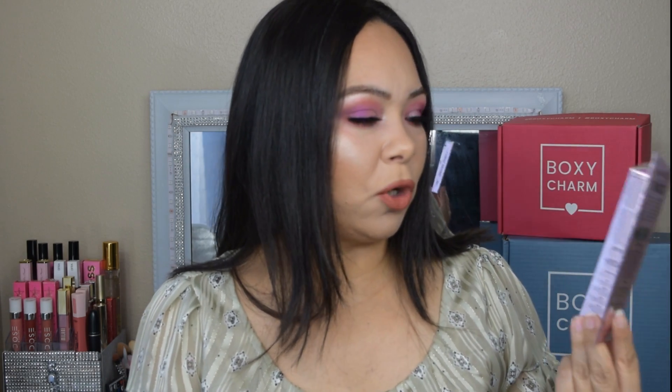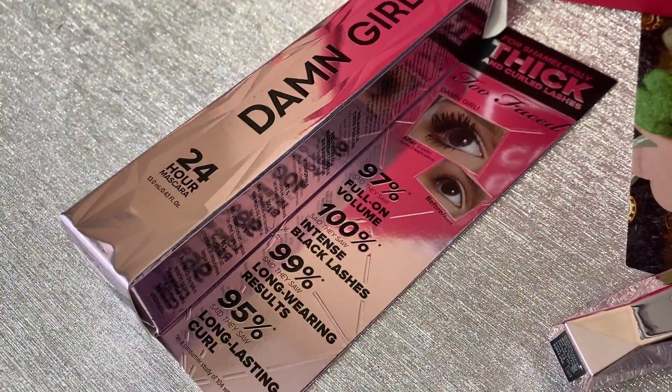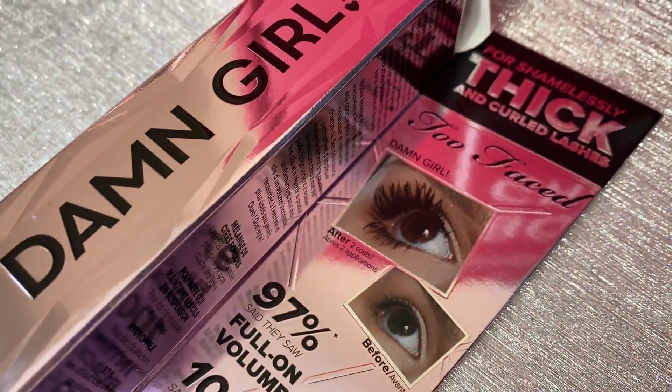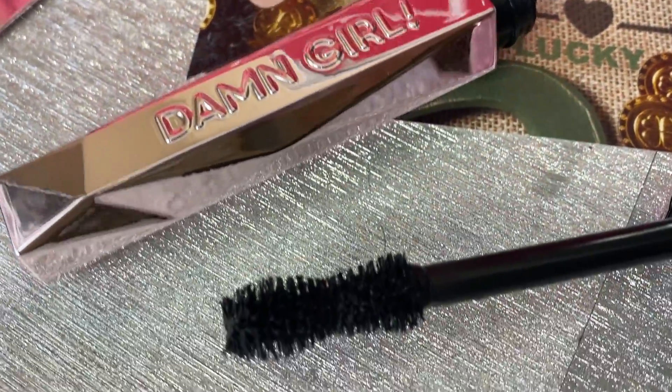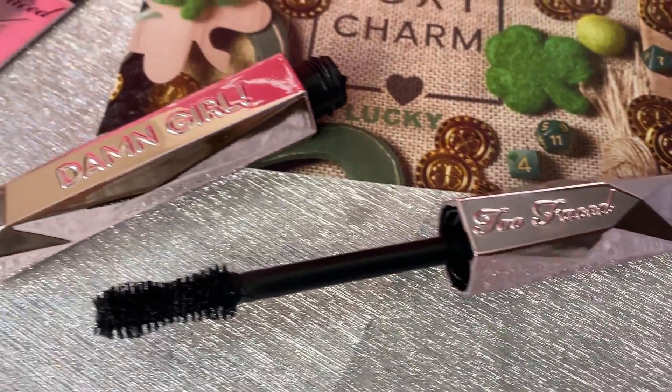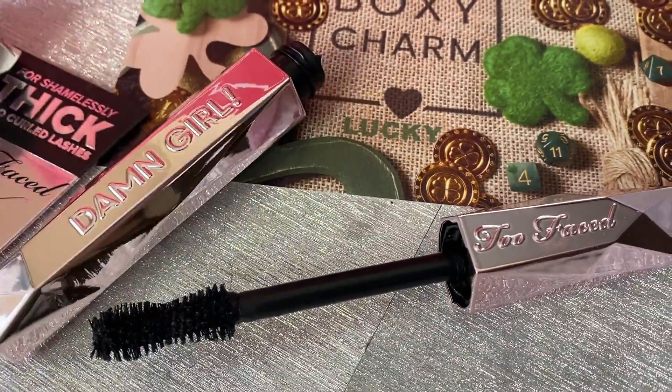Next I got the Too Faced 'Damn Girl' mascara. This was a choice item — it was between this and the Glow Recipe, but I selected the banana soufflé. Now I get to have this one too! It retails for $26 and features a blend of whipped melting waxes that deliver medium-to-full volume without a heavy feel, and it locks in for 24 hours. I love the packaging — it's so cute. One of my favorite mascaras was the Better Than Sex, and all Too Faced packaging is so pretty you could just display it on your vanity.